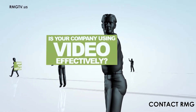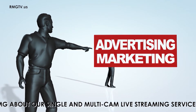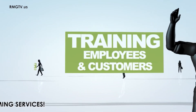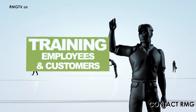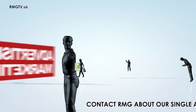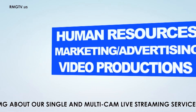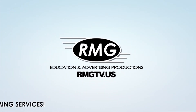How is your company using video? When it comes to advertising, are you taking full advantage of television, the internet, and social media to promote your business? Is your company using video to educate your employees and contractors or to teach customers how to use your product safely and properly? RMG provides business video support services that help companies use video efficiently and effectively. Learn more — contact RMG.